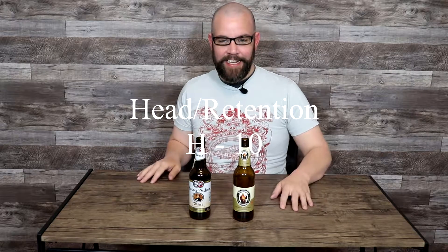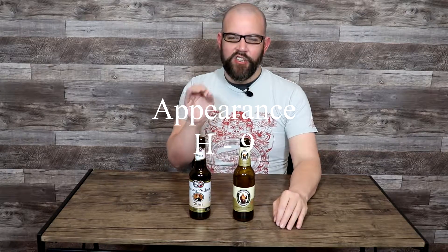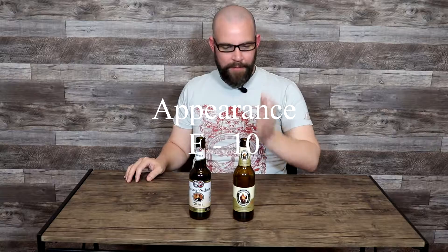Head and retention — slight disparity here. The Hacker-Pschorr: you could not have asked for a better head to be formed from a bottle at your house. It put most stouts on draft on a nitro tap from a bar to shame. I gave it a perfect 10 out of 10. The Franziskaner also developed a really nice head — formed beautifully with wonderful staying power — but it wasn't quite to the same level. So I gave it a 9. Moving on to appearance — slight disparity here too. The Hacker-Pschorr had a great looking appearance, certainly well above average, but it was just a little darker than the textbook average Hefeweizen, so I gave it a 9. The Franziskaner — this is the poster child for how a Hefeweizen should look: that straw, pale yellow color with just the slightest hint of amber. Perfect 10 out of 10.